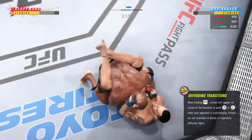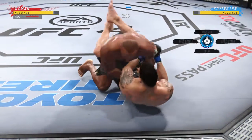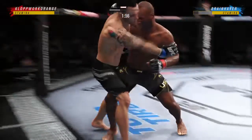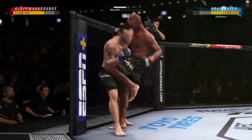Pretty good work with the ground and pound here by Usman. Just over two minutes to go in round one. Back to the stand-up now — both fighters upright. Big knee to the body! How'd he get that one home?